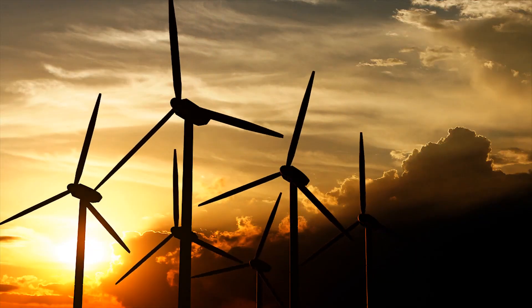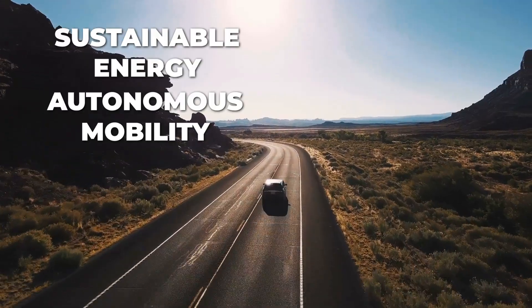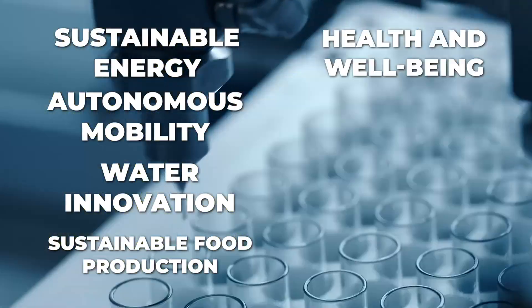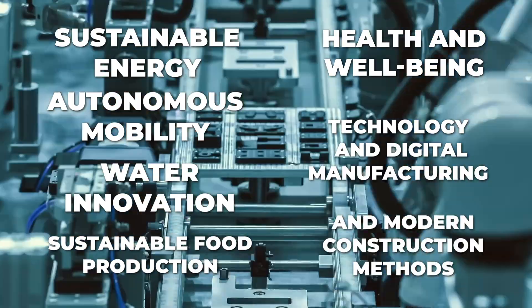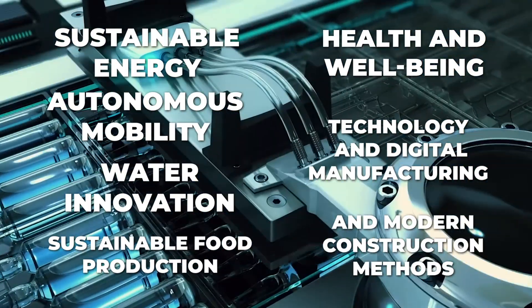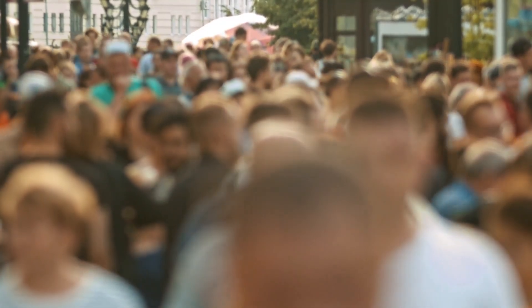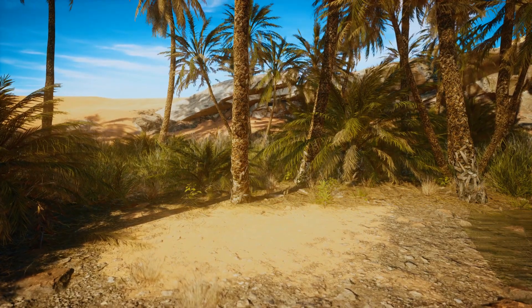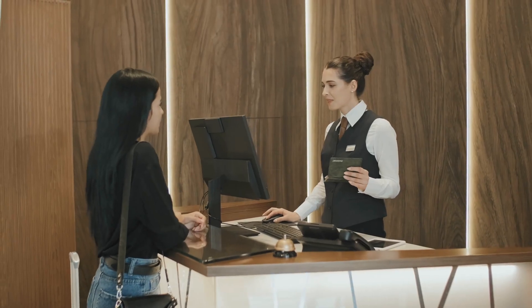Oxagon's industries cover seven sectors: sustainable energy, autonomous mobility, water innovation, sustainable food production, health and well-being, technology and digital manufacturing, and modern construction methods. Specific details on how the inhabitants of the Oxagon will live are yet to be revealed, but the kingdom has promised that they will have unrivaled access to nature, short commutes to work, and easy access to services.